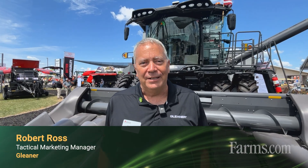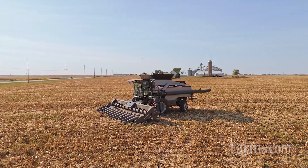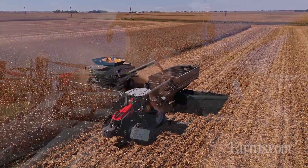Hello, I'm Robert Ross, Tactical Marketing Manager for Gleaner Combines. I wanted to give you some updates on what's going on with Gleaner right now. A year ago we launched the T-Series, and the improvements we made are ones customers are really liking, so I want to talk about what those things are. One of the big improvements we made was the drivetrain.